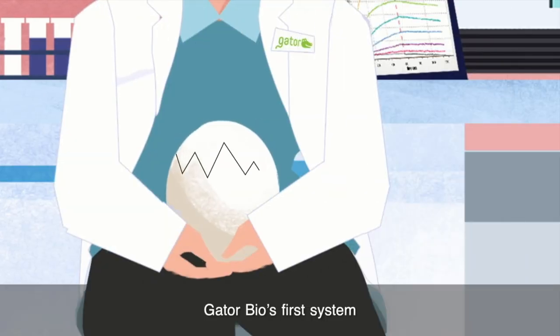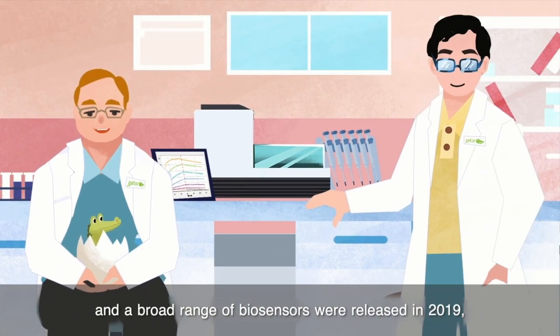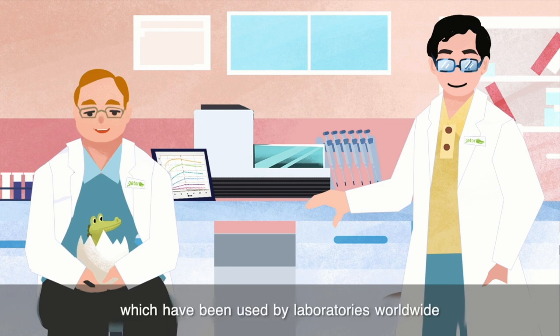Gator Bio's first system and a broad range of sensors were released in 2019, and have been used by laboratories worldwide to help scientists study life sciences and seek solutions to diseases.